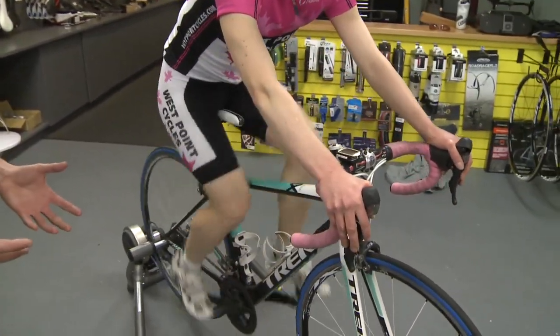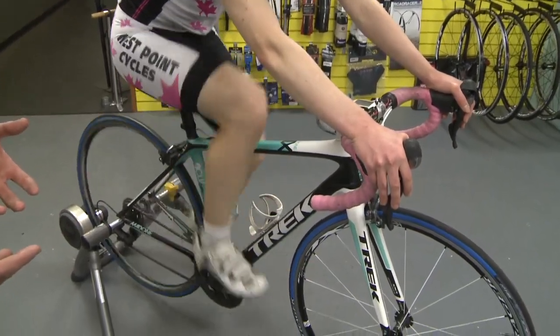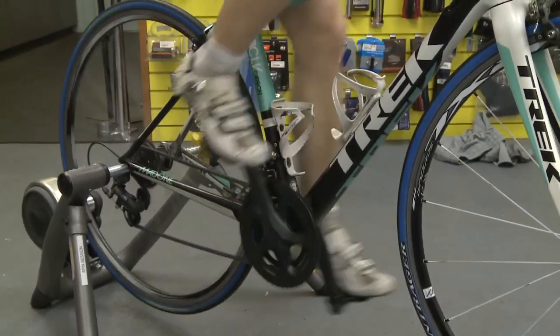Of course this is going to be more applicable on flat or downhill sections. When you're climbing up a hill, the cadence is going to drop a little bit. But in general, when you can on flatter rides, you want to keep it up to about 90 RPM with a nice smooth pedal stroke.